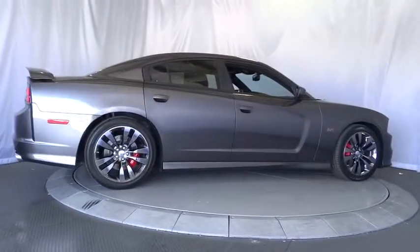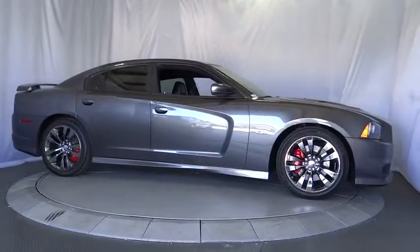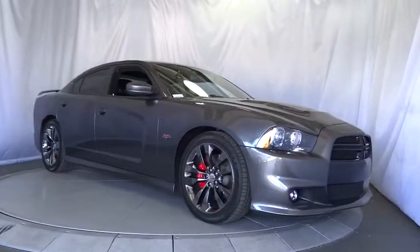Leather-wrapped steering wheel, adjustable steering wheel, power steering, keyless start, floor mats, cruise control, auto-dimming rear-view mirror, aluminum wheels, four-wheel disc brakes.